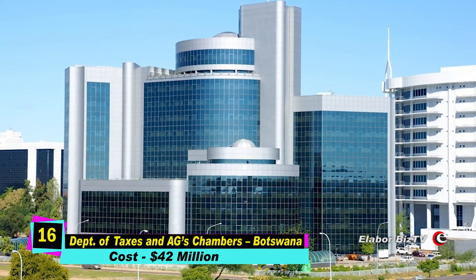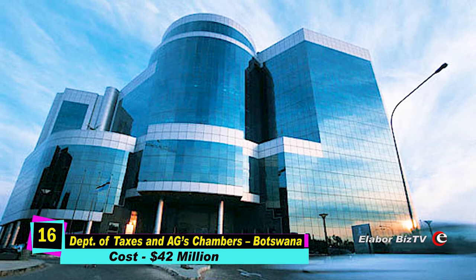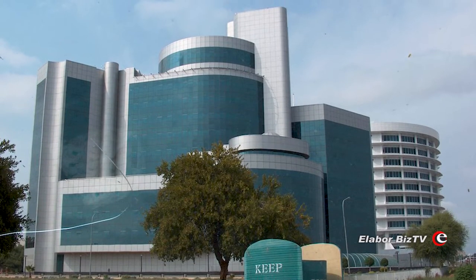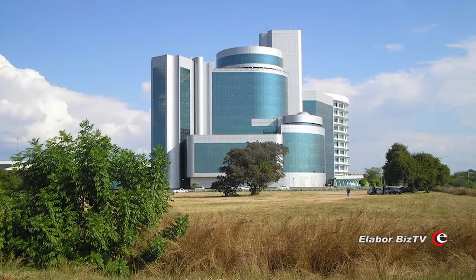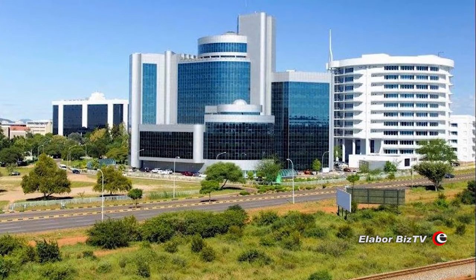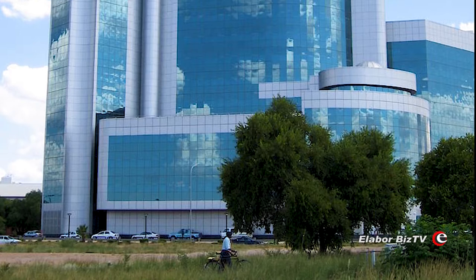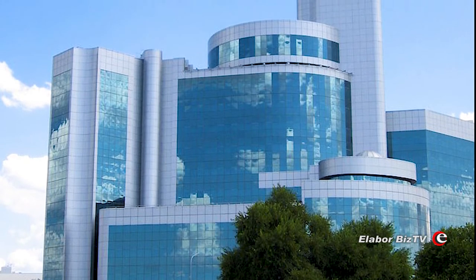At number 16 is the Department of Taxes and Attorney General's Chambers in Gaborone, Botswana, costing $42 million. This building, located in the government enclave in Gaborone, stands at a height of 176.77 feet. It took seven years to complete, from 1999 to 2006, and has 13 floors above the ground and two below, covering a land area of 38,000 square meters. The building belongs to the government of Botswana, who uses it for the daily activities of the Department of Taxes.